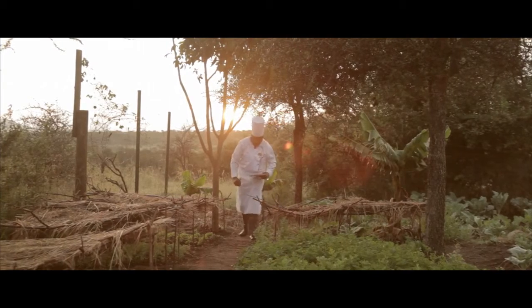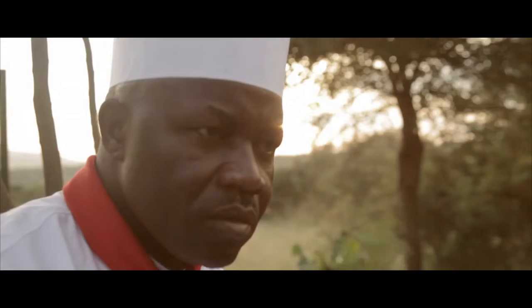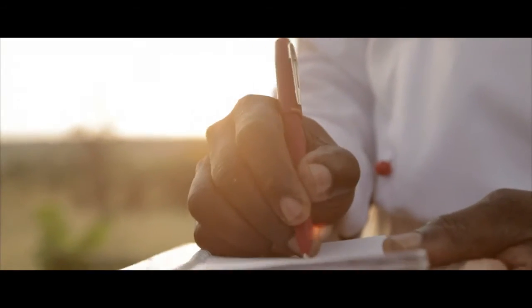Cuisine at Bush Tops is very special. It's all a la carte and our experienced chefs produce wonders from the fresh ingredients. All these dishes are paired together with specially selected wines, which creates a fine dining in the bush experience.